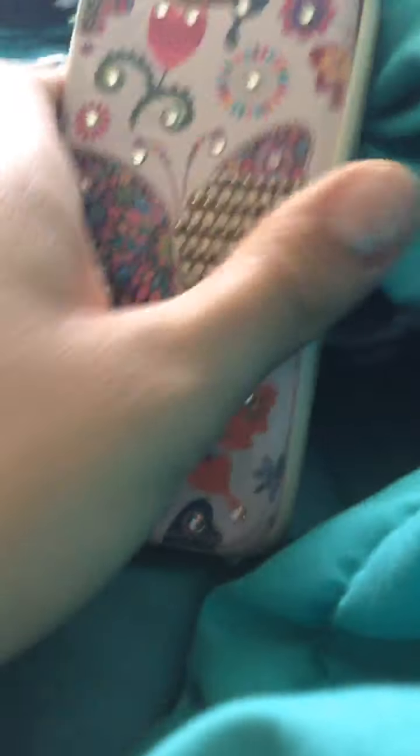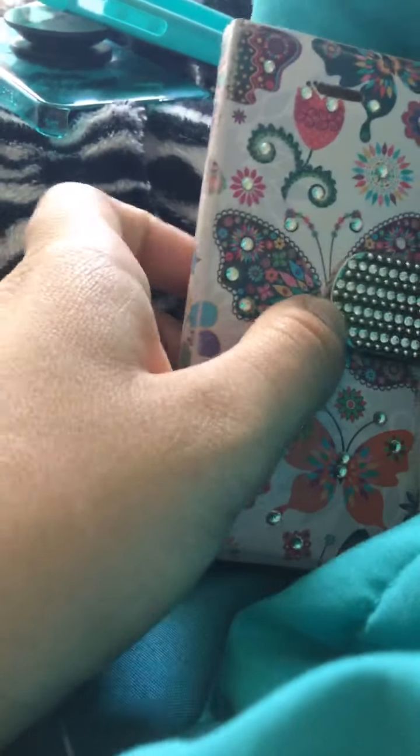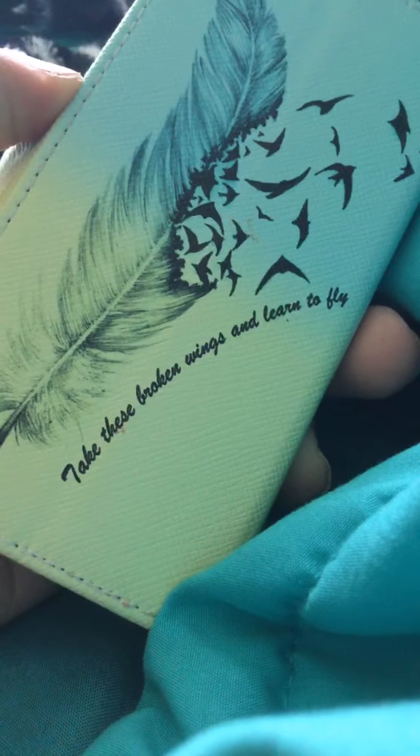Then I got this butterfly one — it's like one of those flip things. I also got another flip one. It says, 'Take these broken wings and learn to fly.' And there's another wallet one.